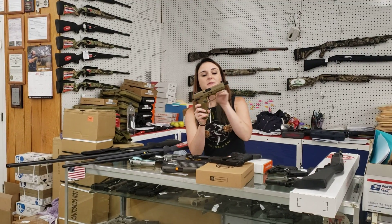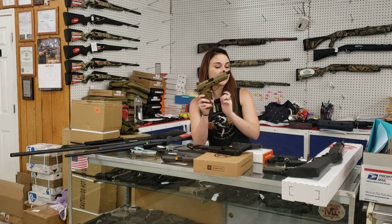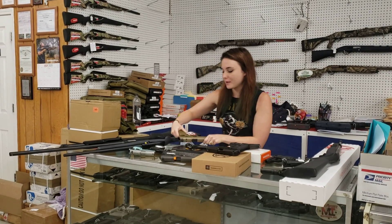FNX .45 Tactical — this is the optic cut with the carry case. She's going to have night sights, threaded barrel, 15-round .45 capacity. She's going to be $900 plus tax.